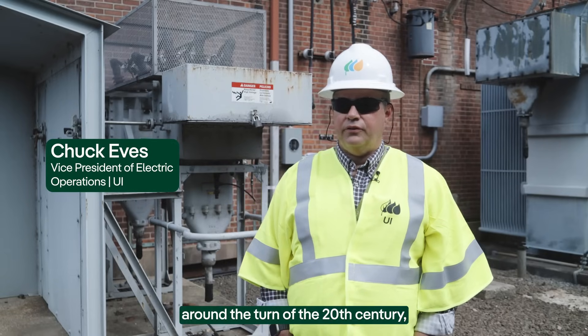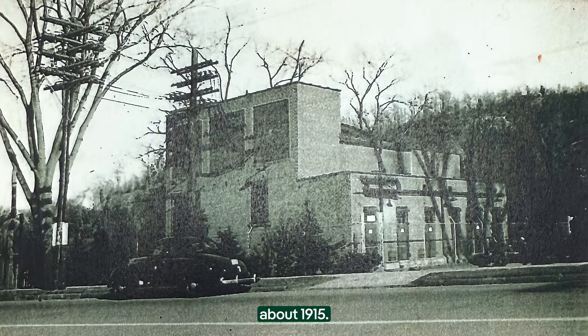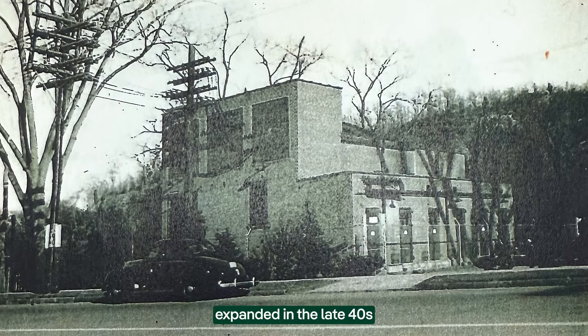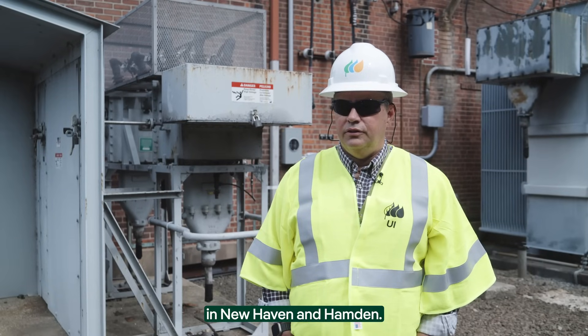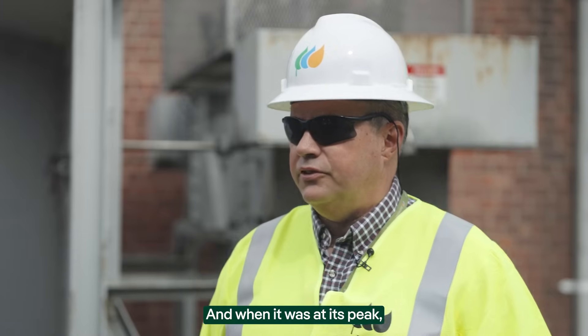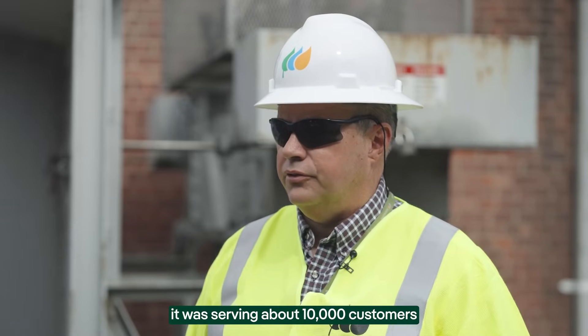Whitney Avenue substation was built around the turn of the 20th century, about 1915. It was later expanded in the late 40s to serve the growing needs of customers in New Haven and Hamden. And when it was at its peak, it was serving about 10,000 customers in this region.